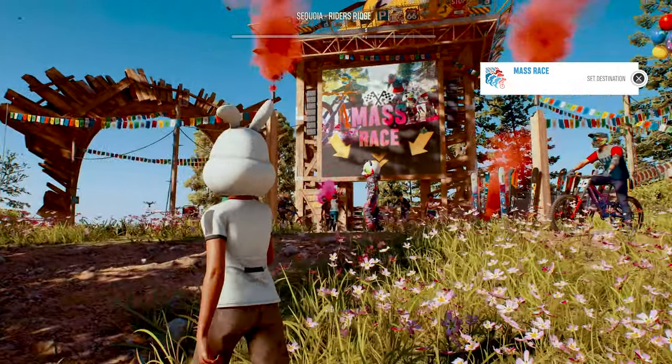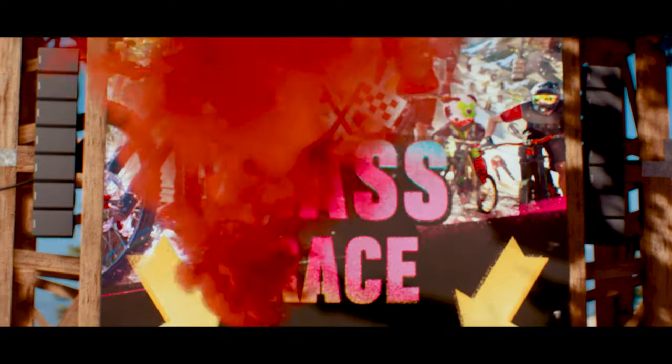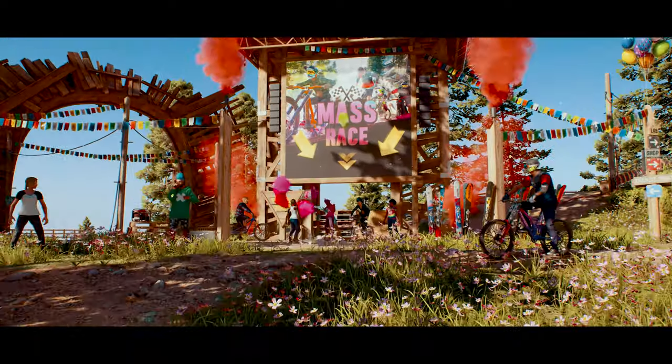So that's all for today, riders. With so many customization options, we know you'll capture the look that suits you best. See y'all at the Mass Race.